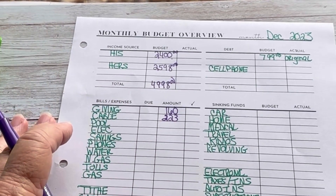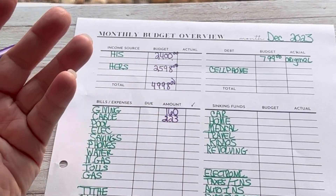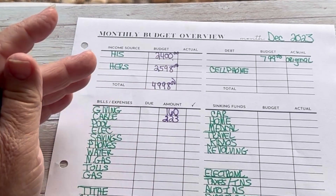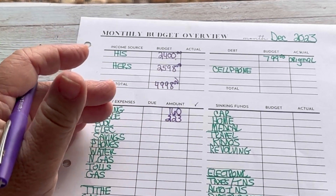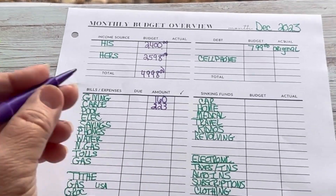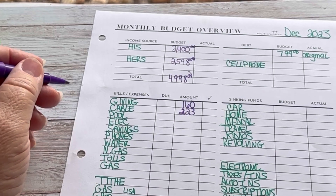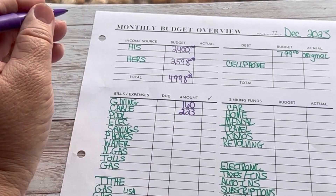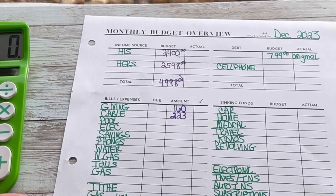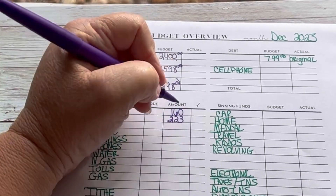I've got to add Netflix to this. My daughter, when she lived with us back during COVID, we all kind of moved in together, and she left her Netflix subscription here. I was able to use it for a couple of years but they caught us. So now I have my own Netflix subscription. It's like $18, so that makes cable and internet $241 total.